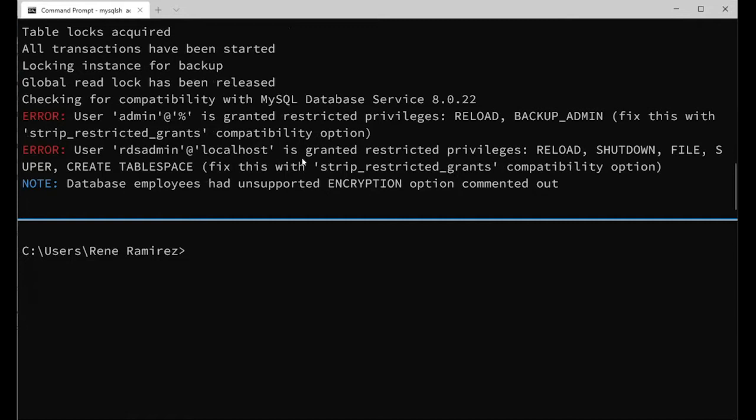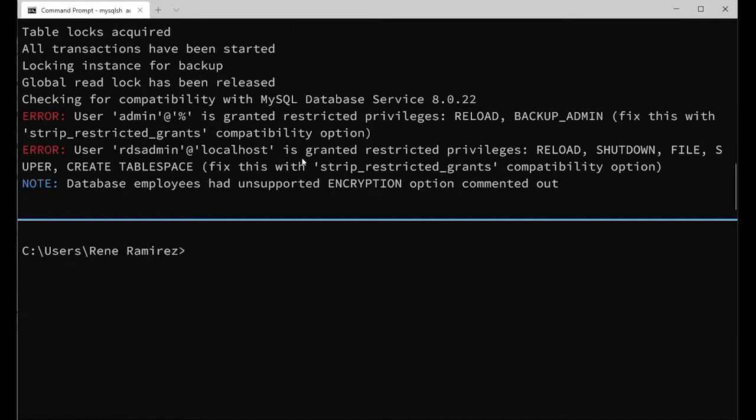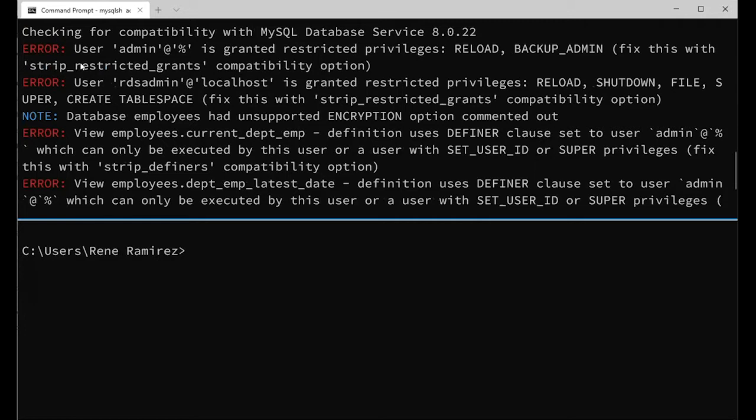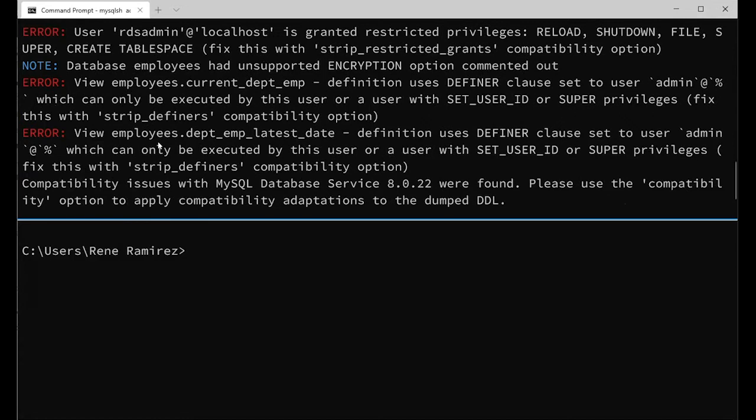As you can see, there are some errors. There are some restrictions in place for an instance in the cloud — for example, not all grants available in a standard instance are available on the cloud, and there are restrictions about how objects should be created. These errors are detected because we specified the ociMDS option, and we can fix them using the compatibility option. For example, strip-restrictive-grants will fix the forbidden grants on the fly, and strip-definers fixes the object structure. I'll re-execute the operation adding those options.